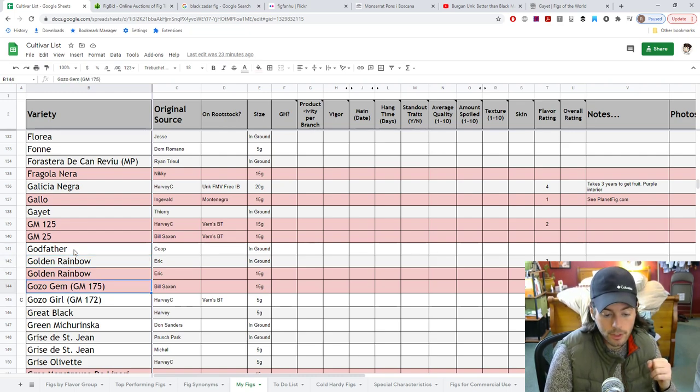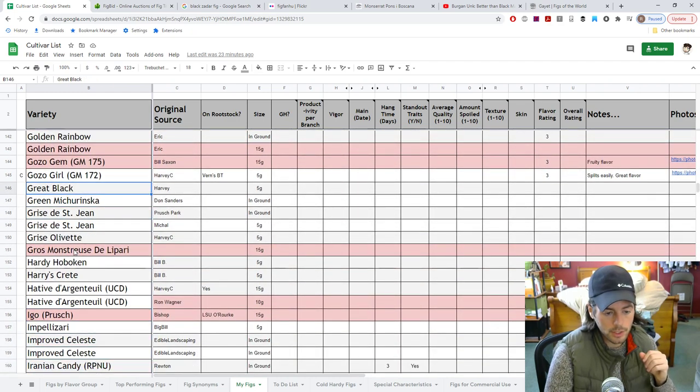Here's the Godfather fig from my friend Coop — definitely looking forward to that. It should have an interesting flavor and it's got a weird colored pulp to it. Also the golden rainbow fig — I want to try and definitely want to have more of those.